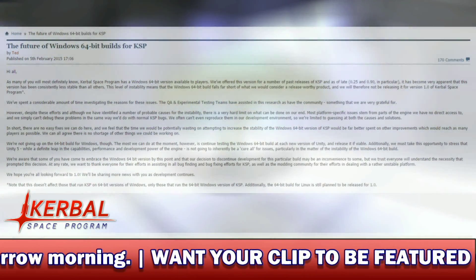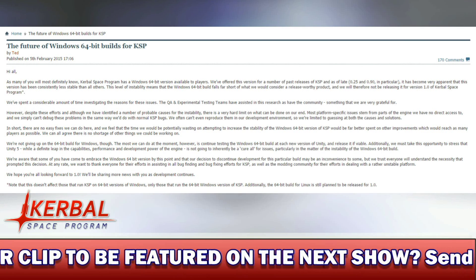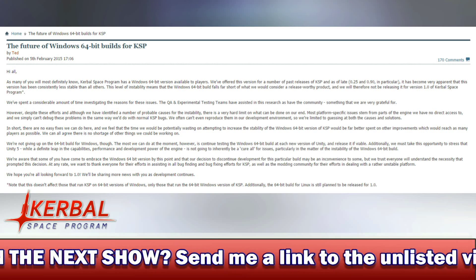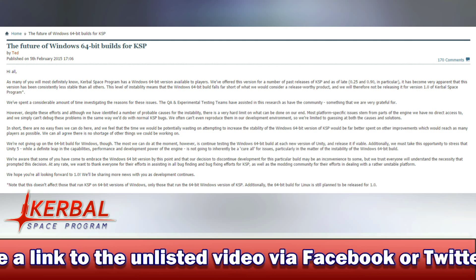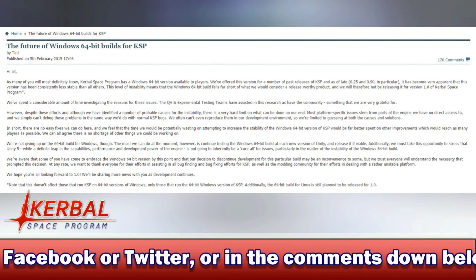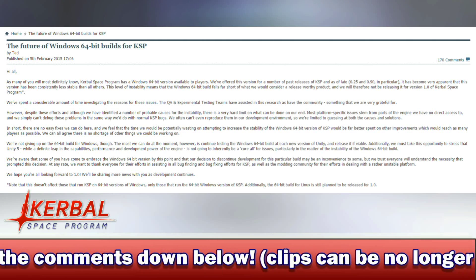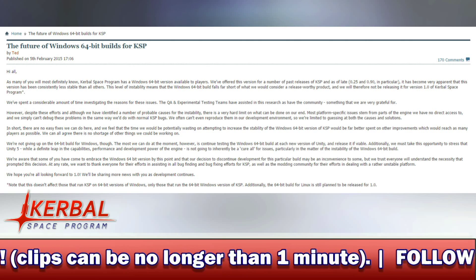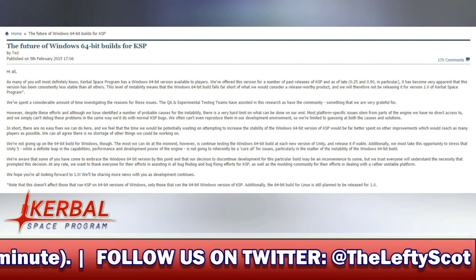This article was posted on the Kerbal Space Program forums just the other day, and it says: 'Hi all, as many of you will most definitely know, Kerbal Space Program has a 64-bit Windows version available to players. We've offered this version for a number of past releases of KSP — 0.25 and 0.90 in particular. It has become very apparent that this version has been consistently less stable than all the others. This level of instability means that the Windows 64-bit build falls far short of what we could consider a release-worthy product, and we will therefore not be releasing it for version 1.0 of Kerbal Space Program.'